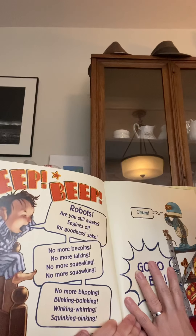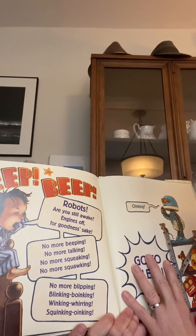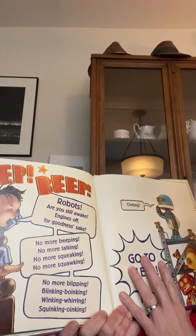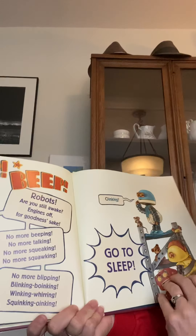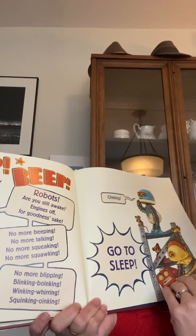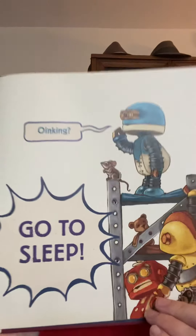Robots, are you still awake? Engine's off for goodness sake. No more beeping. No more talking. No more squeaking. No more squawking. No more blipping, blinking, boinking, winking, whirring, squeaking, oinking. Oinking? Go to sleep.